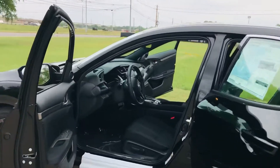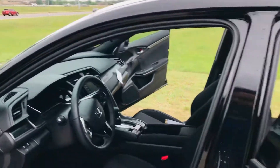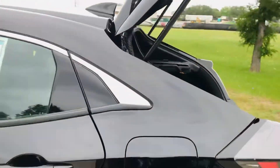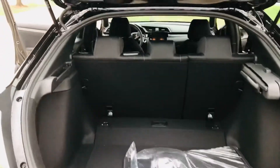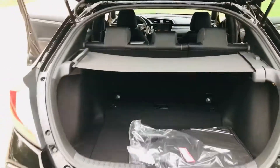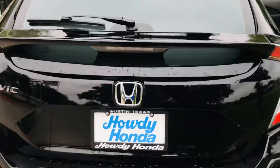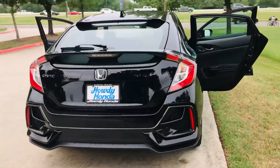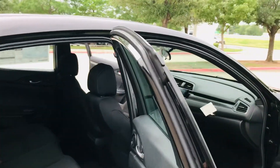17-inch alloy wheels. This vehicle provides 1.5 power. Massive trunk space — hatchback, all personality, you know it. A bit of privacy there. Continental tires, all season.